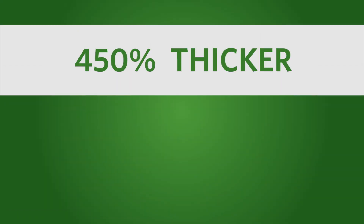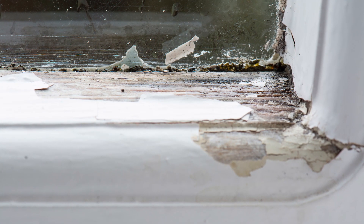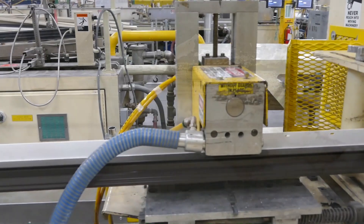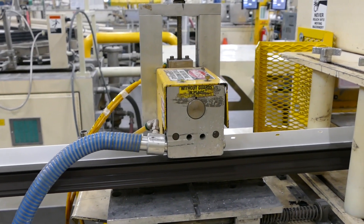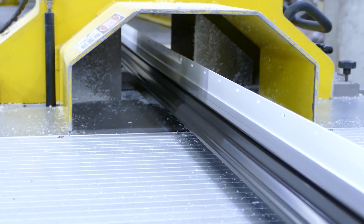Also, the Supercap SR layer is 450% thicker and 12 times harder than paint layers, so it won't crack, chip, flake, or peel. And it can effectively hold up through the manufacturing process, shipping and delivery, as well as weathering once installed.